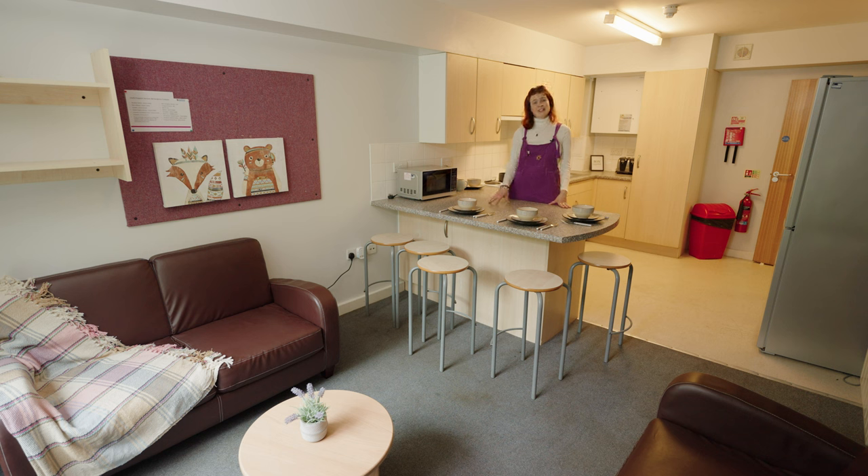We'll be going through three different flats today — New Carnegie, Grant Court, and Fife House — and currently we find ourselves in New Carnegie.